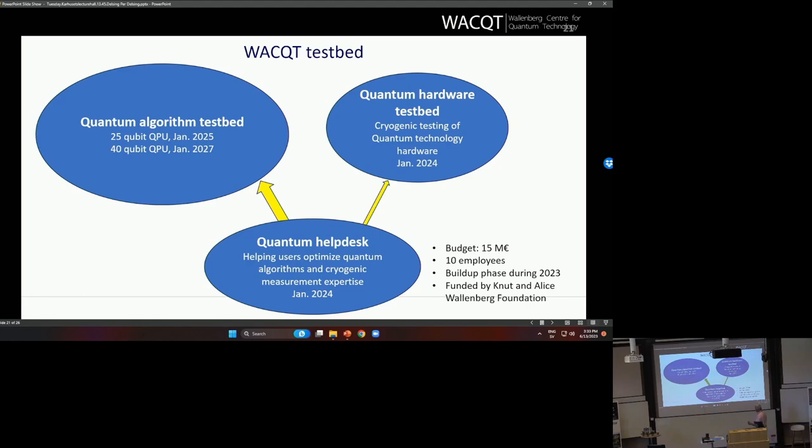There are three different parts: the algorithm testbed, the hardware testbed, and the help desk. This is funded by an additional grant from the Wallenberg Foundation.